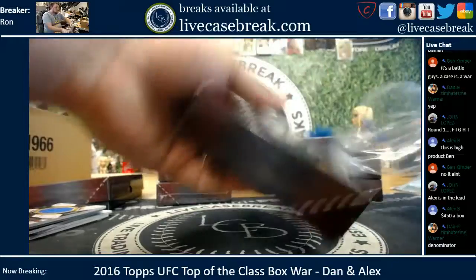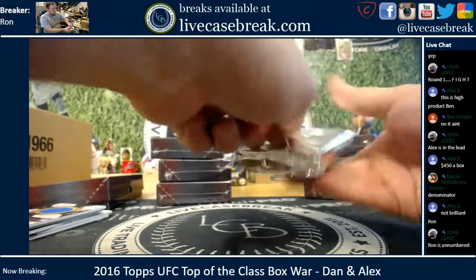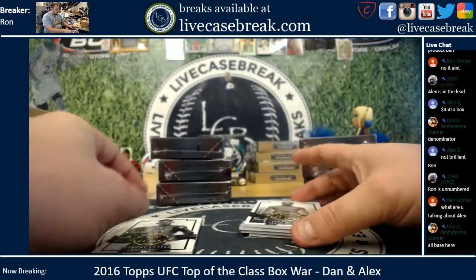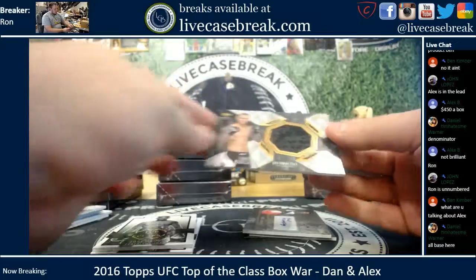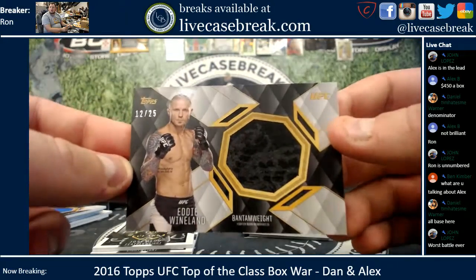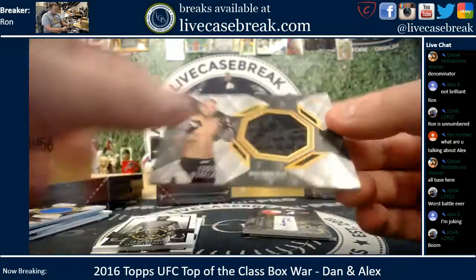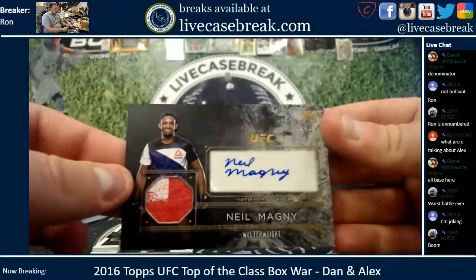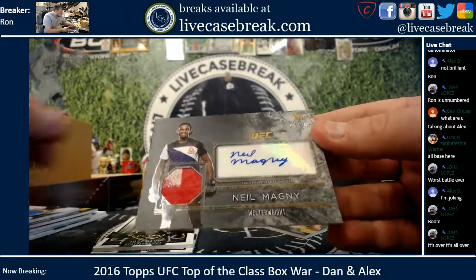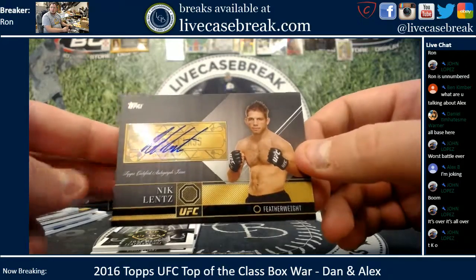Dan. You got Pettis, Aldo, and Eddie Wineland — 12 out of 25, that's a pretty cool relic. It's got a cool design on it, actually. And you got a Neil Magny too — that one is 21 out of 25. That one was unnumbered, so two out of 25s for you. And then Nick Lentz is your last auto. So it's going to Dan.